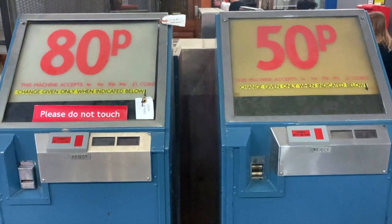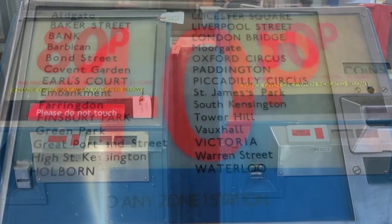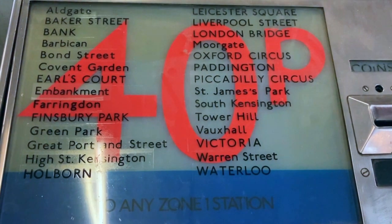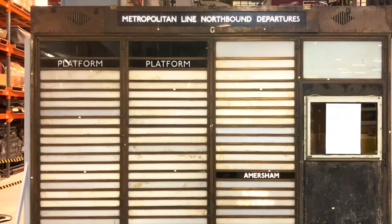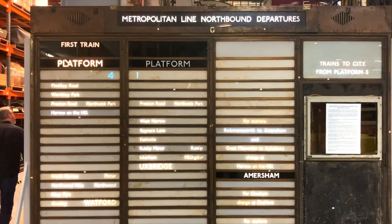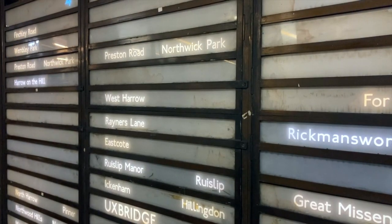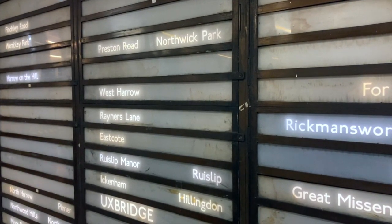Before long, automatic ticket machines began to appear too, such as these models, which I believe were introduced in the early 1960s, although the prices listed on them are much later than that. Nearby is this fantastic electric destination indicator, which used to tick away at Baker Street Station. I can't find any information as to when this board was made or during which era it was in use — if you have any idea, please do let me know in the comments.